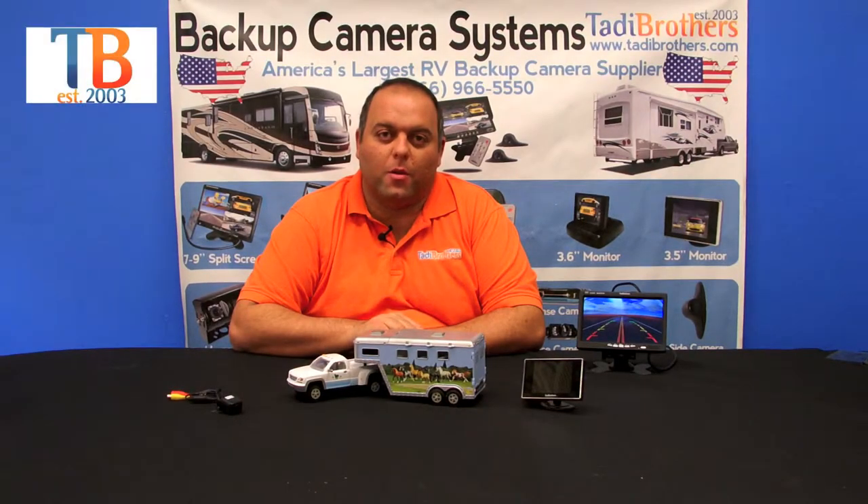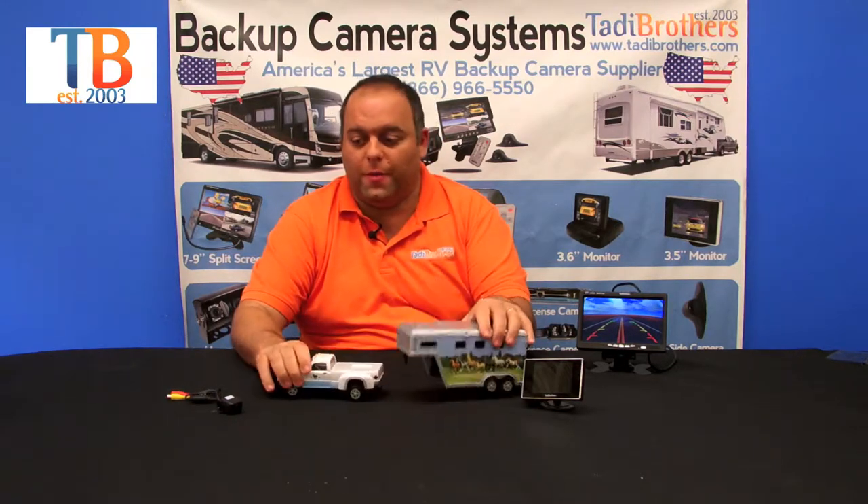Hi everyone, welcome to Taddy Brothers. Today we're going to talk about our gooseneck system. This system is meant so you can hook up your truck to your fifth wheel.